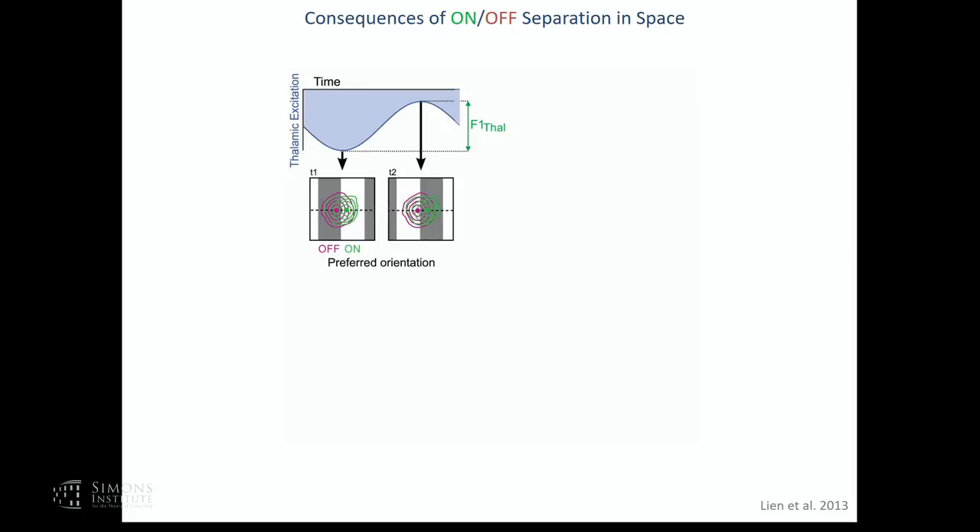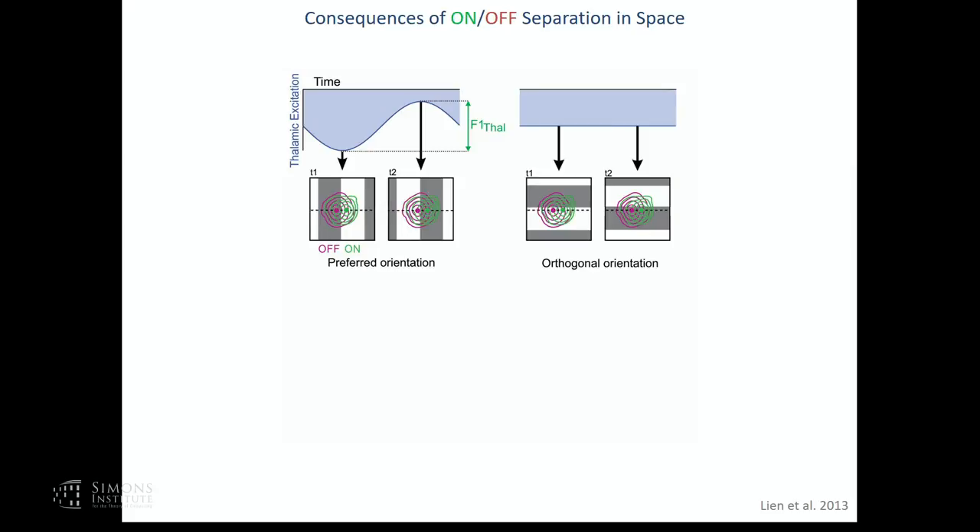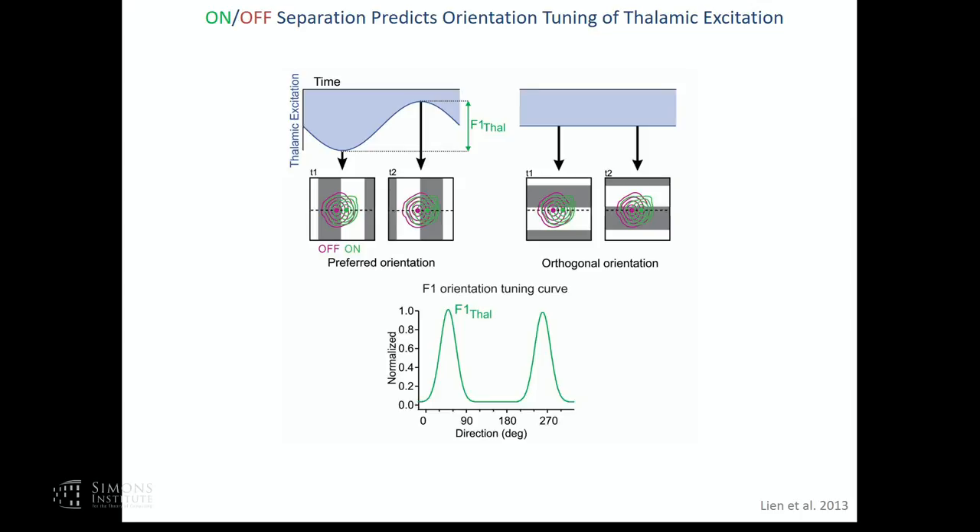Imagine this grating drifting—you'll have an amplitude modulation of the thalamic response from strong to weak and back again. We call this F1 modulation because it contains the main periodicity of the grating as it passes in front of the neuron's receptive field. If you present a grating with an orthogonal orientation, you never perfectly activate or deactivate the receptive field, so the F1 modulation is much less pronounced. This leads to orientation tuning of the F1 modulation of the thalamic current. This can be directly tested experimentally: using sparse noise you first determine the spatial structure of the receptive field—showing an off region and an on region—and the axis connecting their peaks should be perpendicular to the preferred orientation.